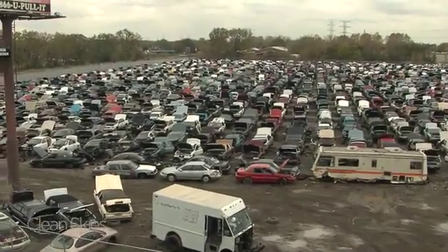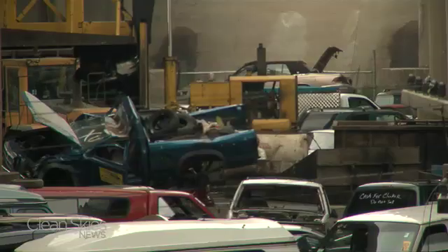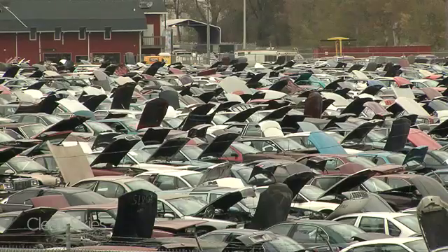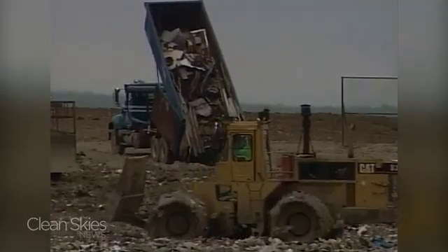It's called a junkyard, but the material here is not junk. Three quarters of a trashed car or truck is stripped of its metal. The rest is what's called shredder residue — the non-metals that end up in landfills. With more than 12 million vehicles recycled each year in the U.S. alone, that makes for more than 5 million tons of shredder residue ending up in landfills.